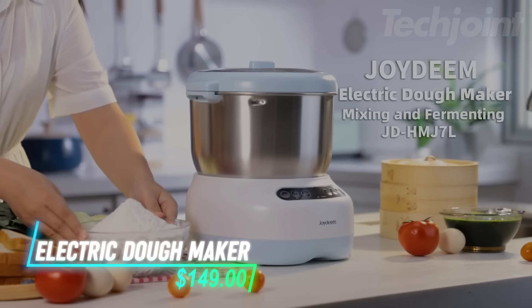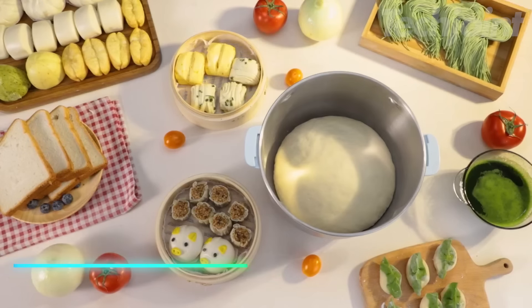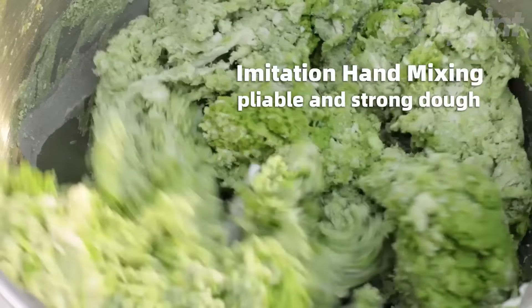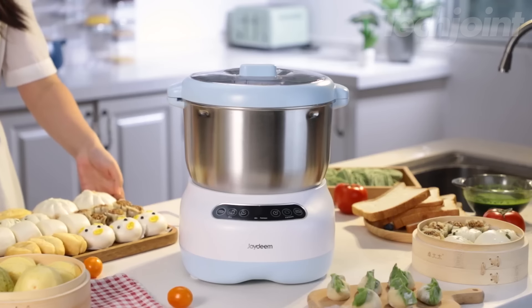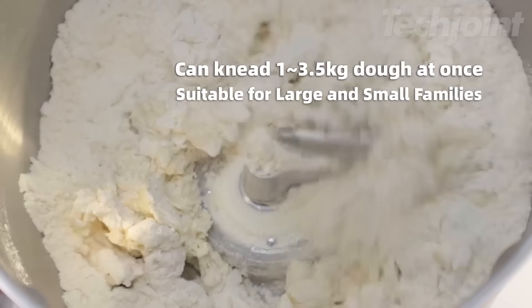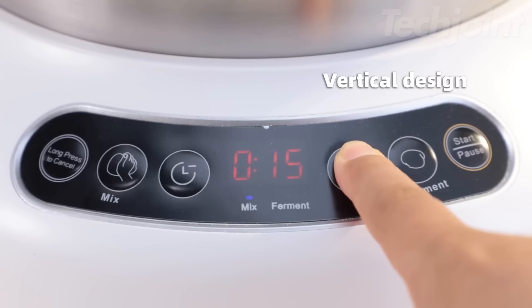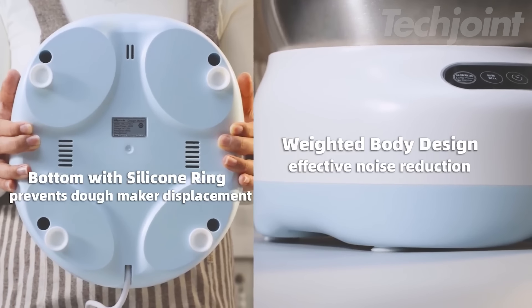This is an electric dough maker that simplifies the process of making dough for all your baking needs. With a large 6.6-quart capacity and 250 watts of power, it can handle bread, pizza, buns, and dumplings for your family in one go. The smart microcomputer allows for preset time and program selection, automatically mixing and proofing the dough for you in about 45 minutes. Its vertical design saves space, and the low noise operation makes it a pleasant addition to your kitchen.